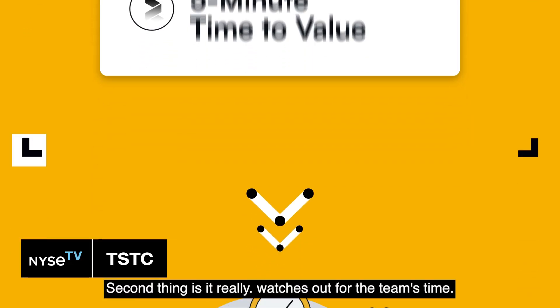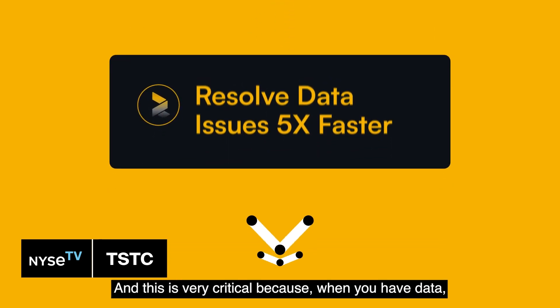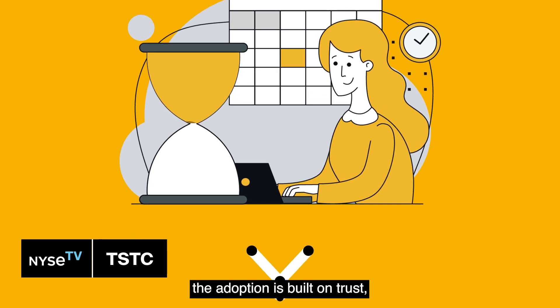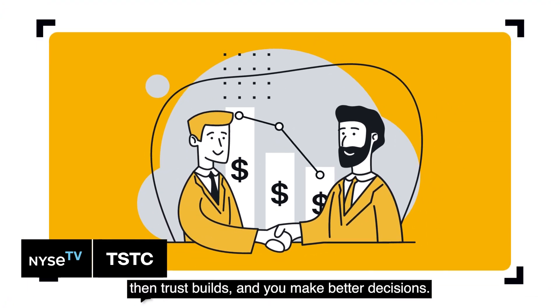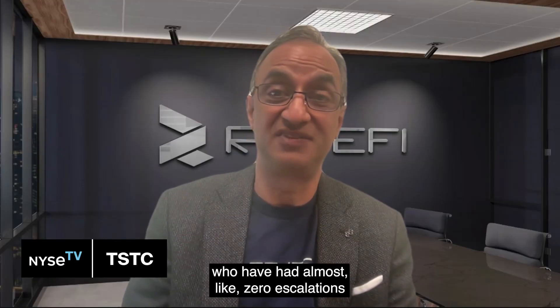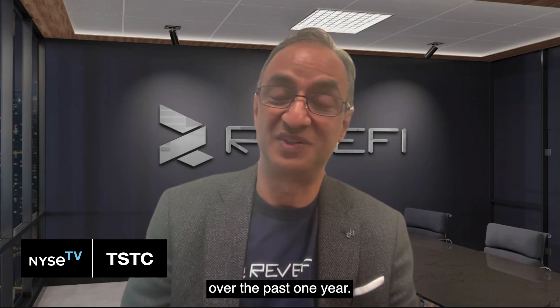The second thing is it really watches out for the team's time. This is very critical because when you have data, the adoption is built on trust. When we have good quality data flowing through, trust builds and you make better decisions. With Revify, we have had customers who have had almost zero escalations from their data teams to their businesses over the past one year.